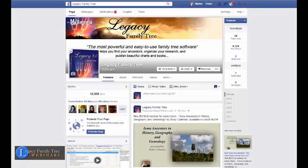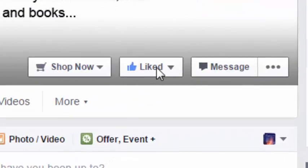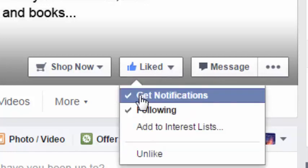There is one thing that you can do about it. What you want to do is come over to the like button and hover after you've hit like, and then click Get Notifications. Click it so that there's a checkmark there.